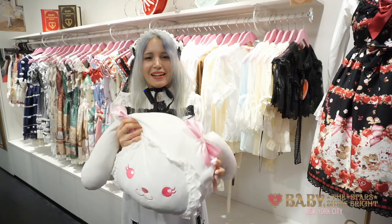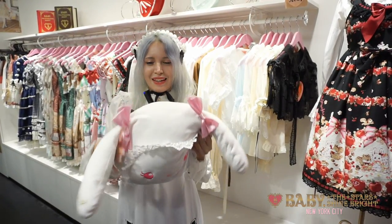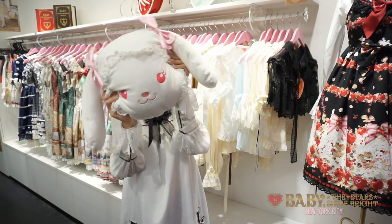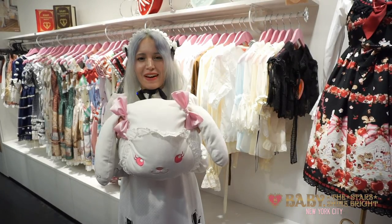This is a really great item to accessorize your home and make your home very Lolita too. She is very cute, so make sure to get one while you can because these are actually selling out really fast.